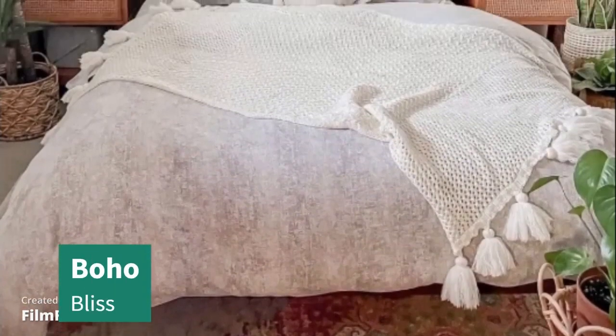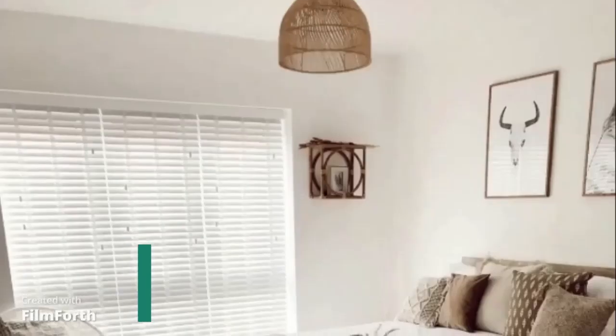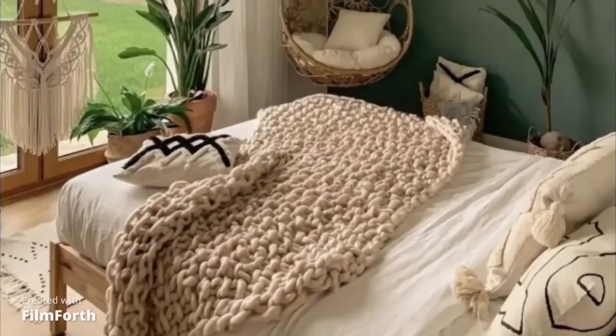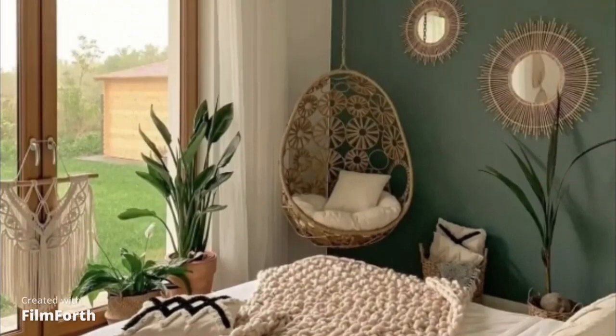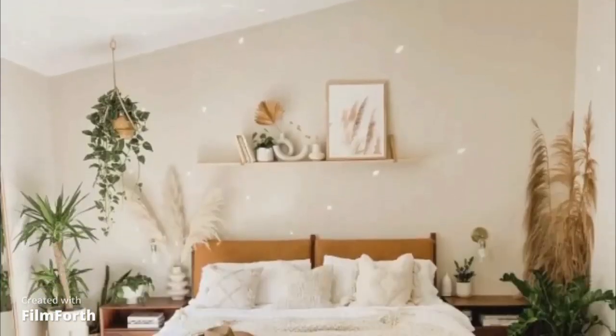At number 9, we have the Boho Bliss. This design embraces eclectic patterns, vibrant colors, and a mix of textures. It's all about creating a relaxed and cozy atmosphere where you can unwind and let your creativity flow.